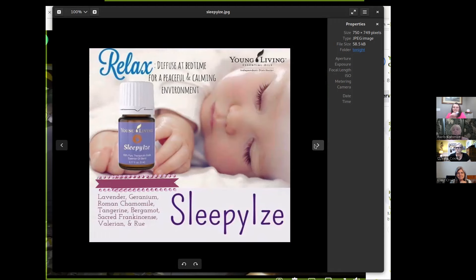Before they even go in that room — maybe they're taking a bath — have that diffuser going in their bedroom. Their sense of smell and their limbic system will get used to that scent. Our bodies are amazing at connecting a scent to an event. In this case, connecting that scent to the child's brain signaling it's time to start relaxing and go to bed. It's really fascinating the studies they do on things like that. So the two Thieves products, the Sleepy Eyes, and the little pouch are all at $190 on your loyalty order — you'd get all four of those.